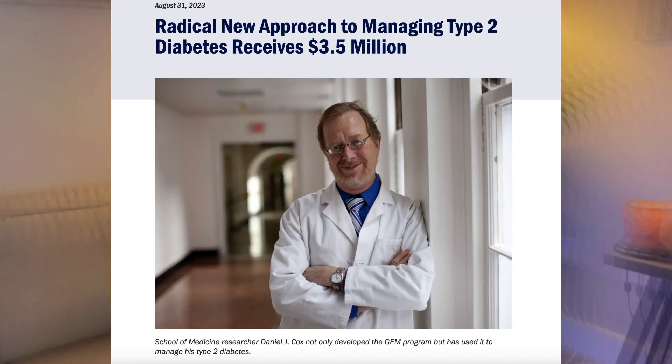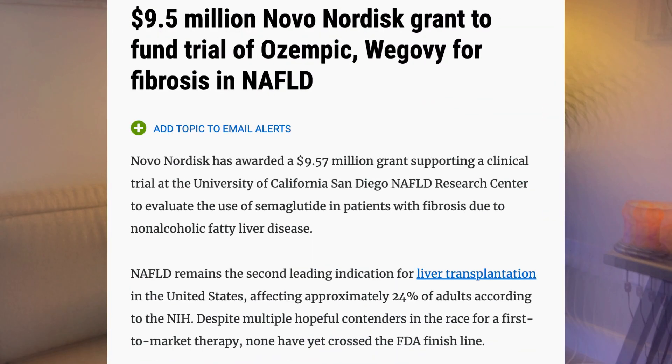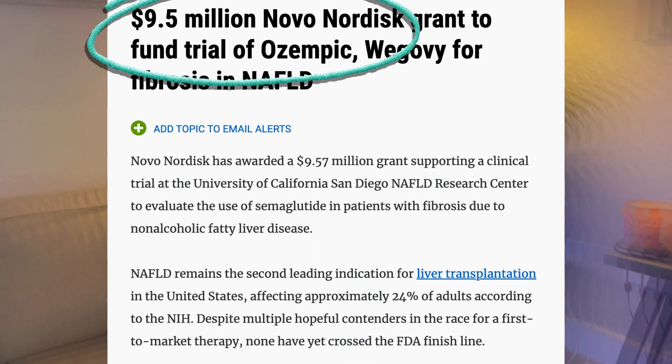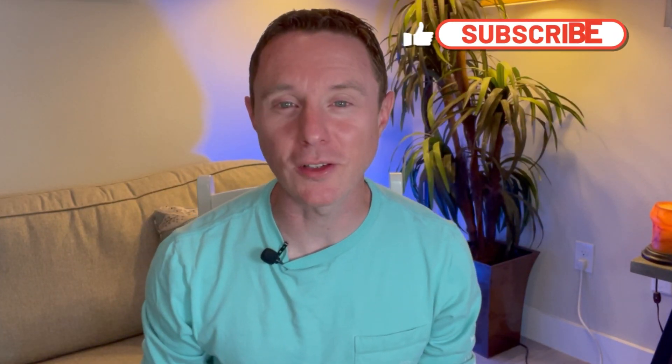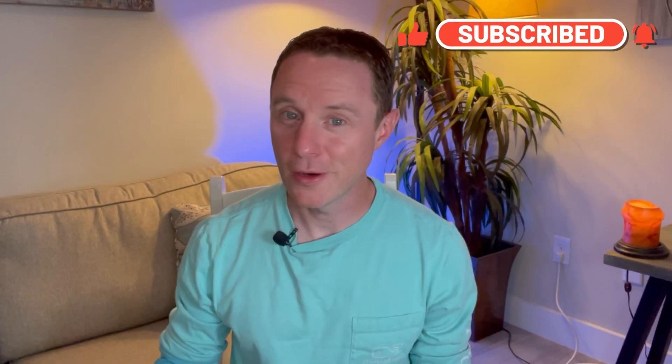Compare this new treatment to how quickly new diabetes drugs like Ozempic get pushed. This treatment has received three and a half million dollars of funding, but it's going to take five years to complete. Just one study for the drug Ozempic receives three times the funding from big pharma and results get pushed out in a couple of months — because big pharma makes a lot of money from people being chronically ill.